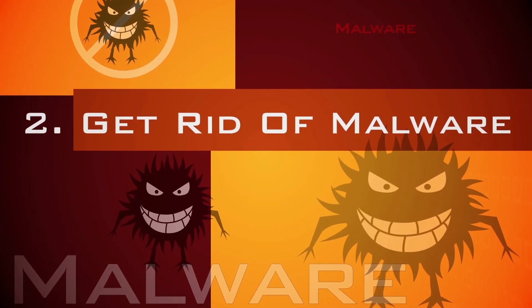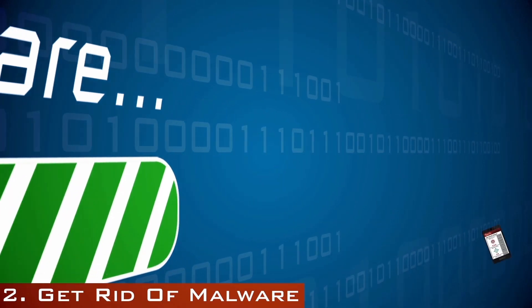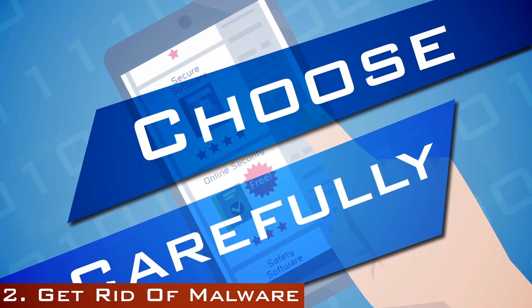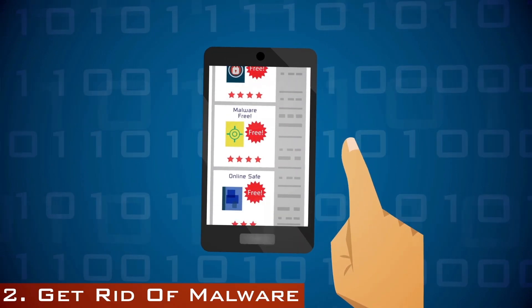Update your security software. Install a new version from a reputable company. You can use your phone or another computer to check reviews of security software. Tech blogs and retail sites usually post them. Choose carefully — scammers sometimes advertise security software that's malware in disguise.